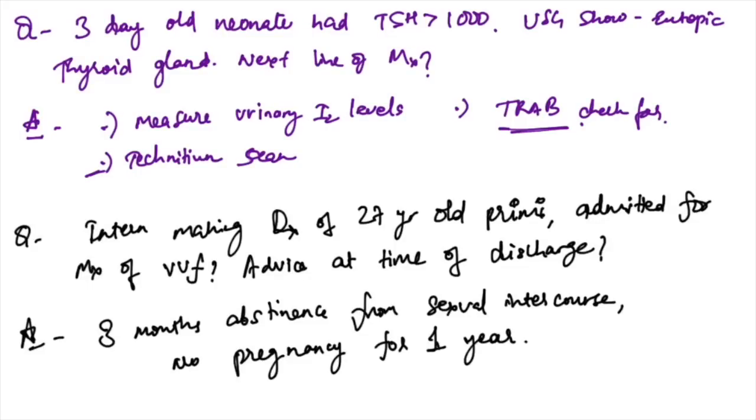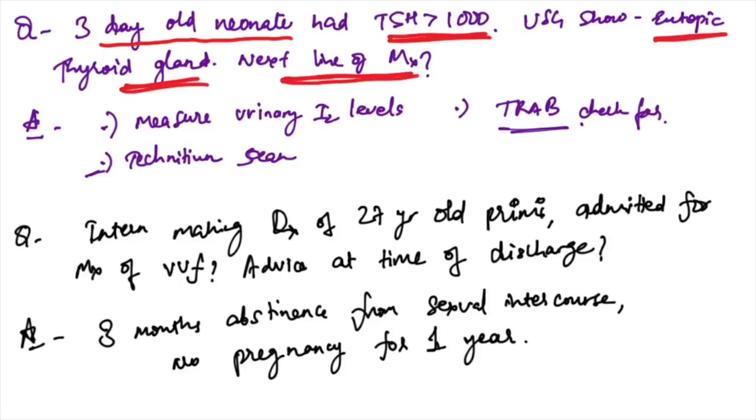Hello everyone, today I will be discussing the NEET PG exam memory-based questions. The first question: a three-day-old neonate with TSH greater than 1000 and USG showing ectopic thyroid gland. The next line of management — no antibodies will be checked and no urinary iodine levels will be checked. The next management is a technetium scan.